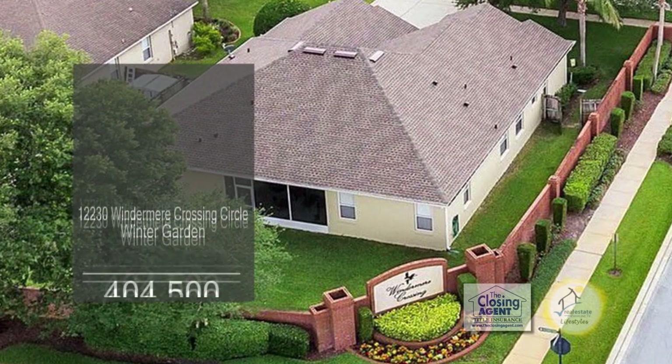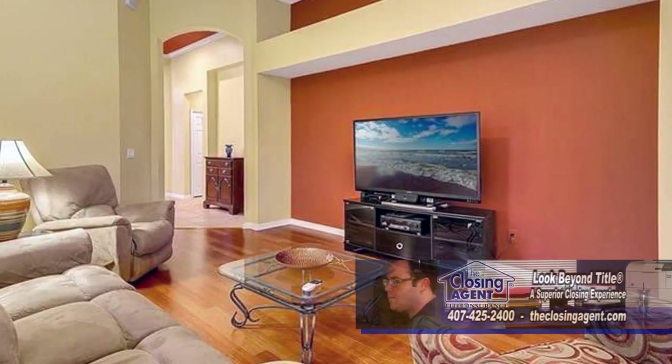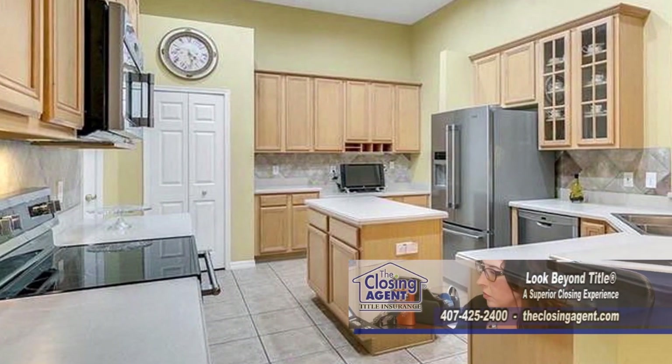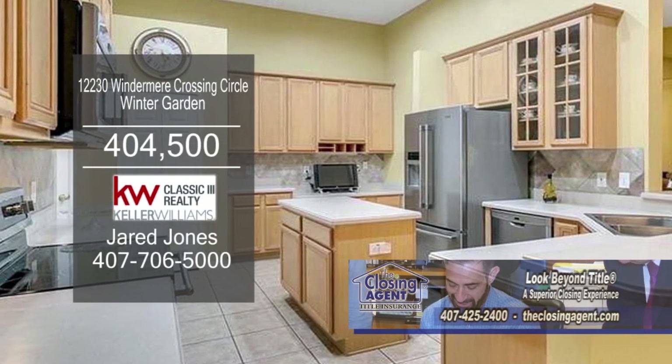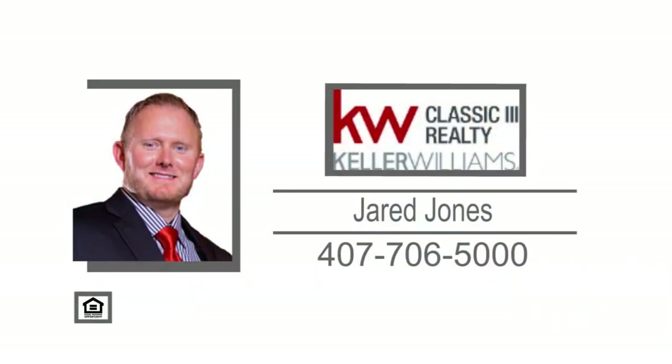This four-bedroom, three-bath home is located in Winter Garden. The living room features hardwood floors. The spacious kitchen offers a center island, quarry counters, and stainless steel appliances. Contact Jared Jones for more details. And if you're looking to buy this home, Jared can sell your home guaranteed, or he will buy it through his Guaranteed Sell program.